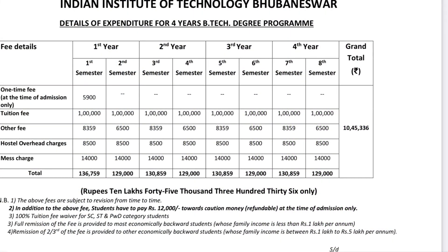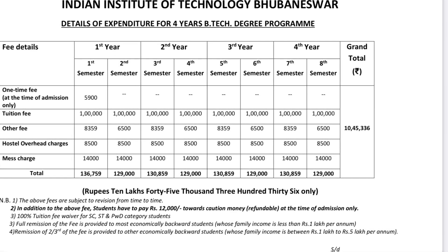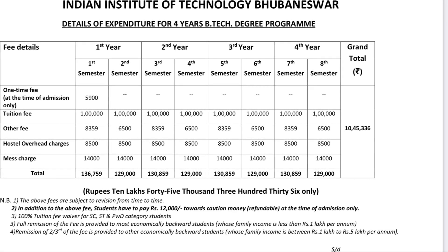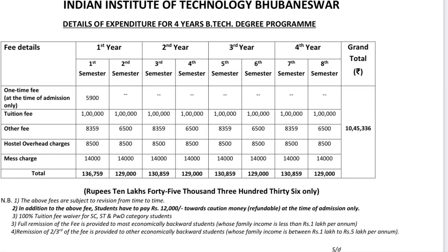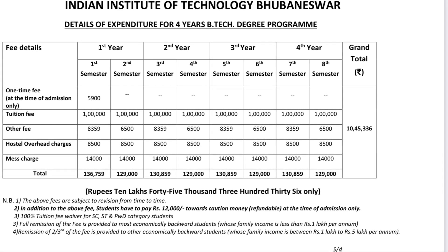IIT Bhubaneswar fee structure: First year has two semesters. First semester fees are 1,36,759 rupees, including tuition fee, hostel charges, and mess charges. Second semester fees are 1,29,000 rupees.